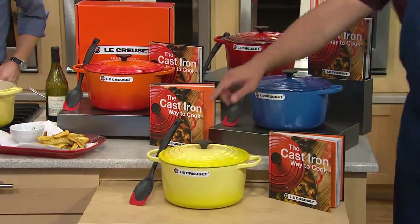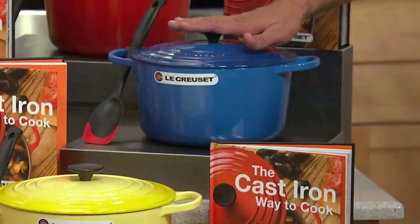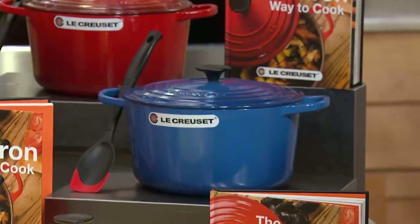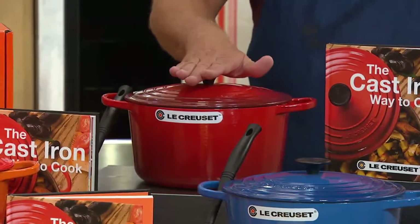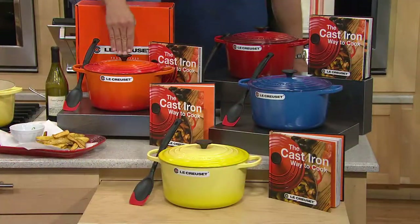This is Soleil. I have it for you in Marseille, which is this beautiful blue. Cherry is my color — I'm so proud of this gorgeous red in my kitchen, something I know many of you love as well. And finally, I have it in flame.